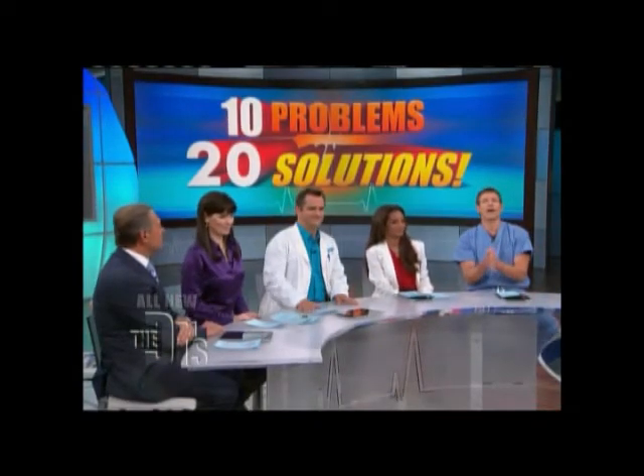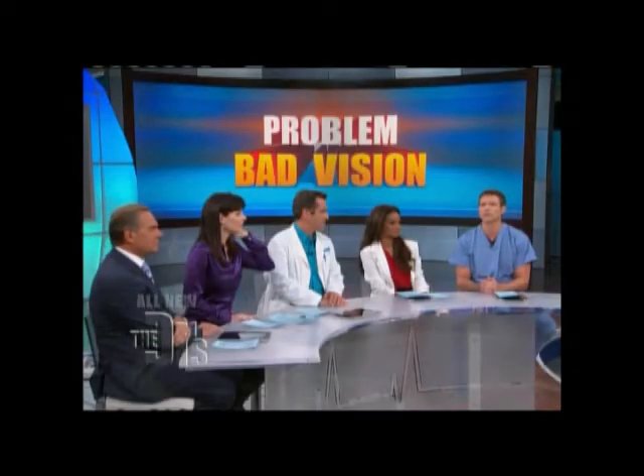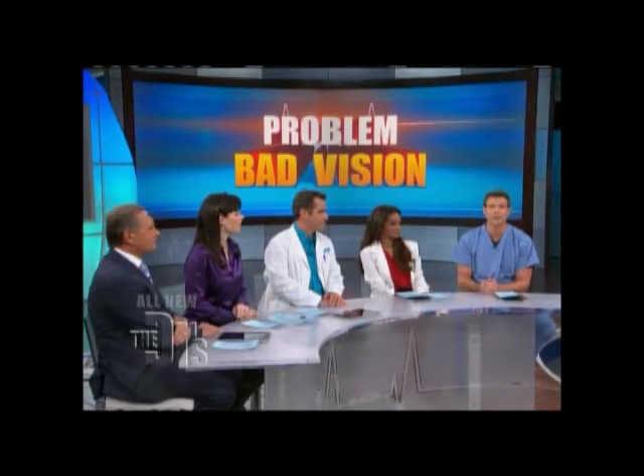If you've ever struggled to read fine print or had to squint to see the letters on a street sign while driving, you've dealt with our number 10 problem: bad vision. Ophthalmologist Dr. Brian Boxer-Walkler and his patient Brian allowed our cameras to capture one cutting-edge solution that tackles two types of vision loss — the new procedure called multifocal LASIK.